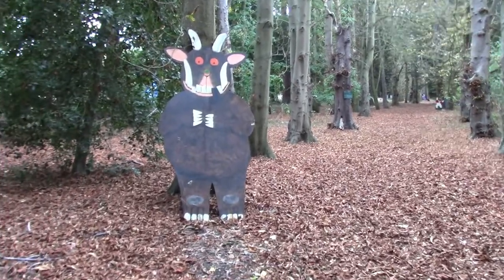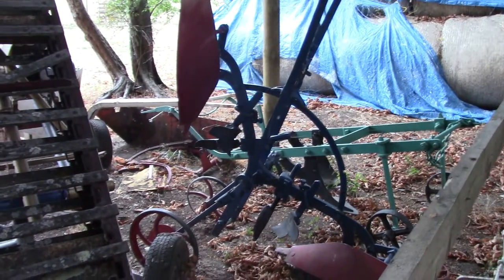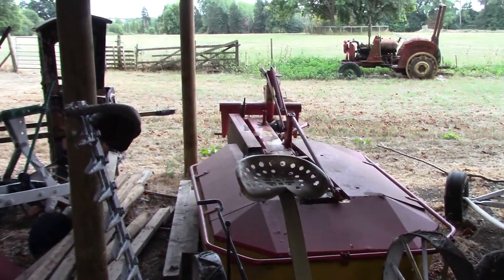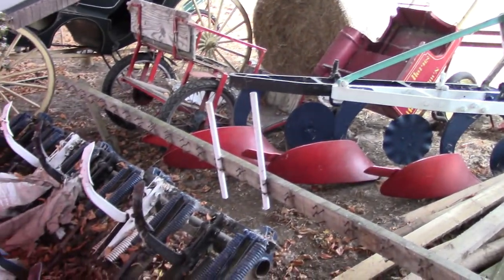Here we are — the Gruffalo. Here we are, some old school equipment. Look at that. Farm stuff, bit of a tractor up there. Seems like a museum piece. Look at that.